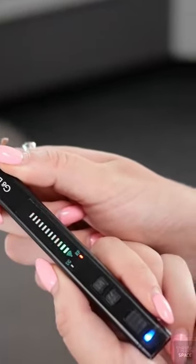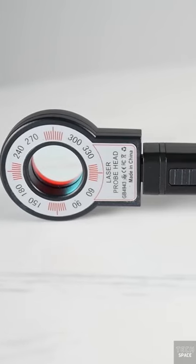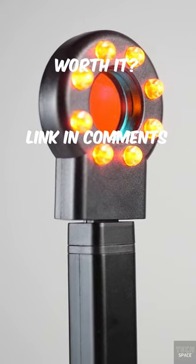This item is extremely portable due to its small size, so you can take it everywhere you go. It will cost you around $65.